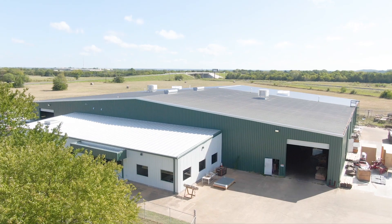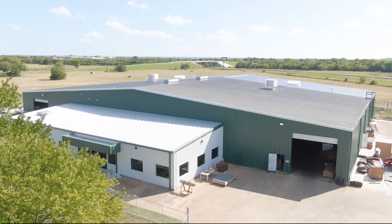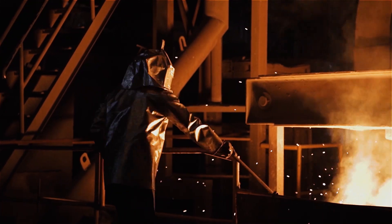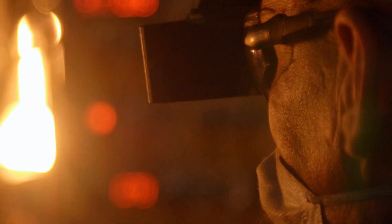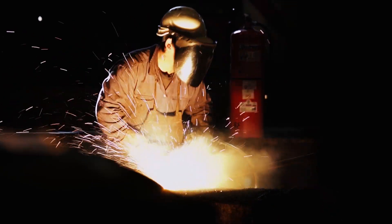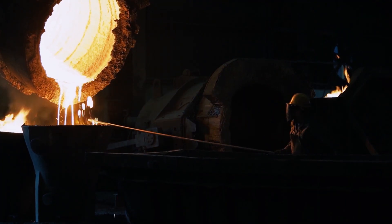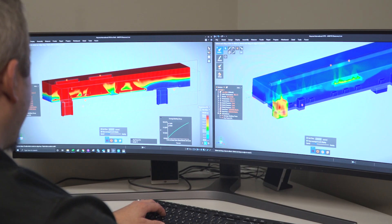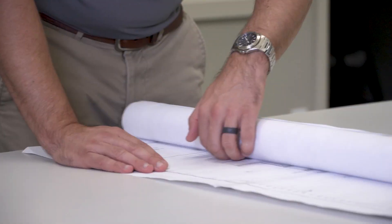I work for Moffitt and we bring natural ventilation solutions to customers with commercial facilities all the way to industrial facilities. On the industrial side — steel mills, forgeries, glass plants — these are facilities with working surfaces up to 110 degrees that people are working in. We partner with our customers to bring natural ventilation solutions through solid design and solid products that help them solve their heat problems.